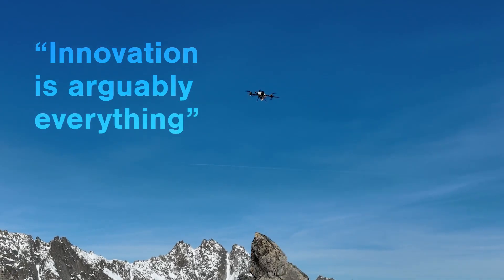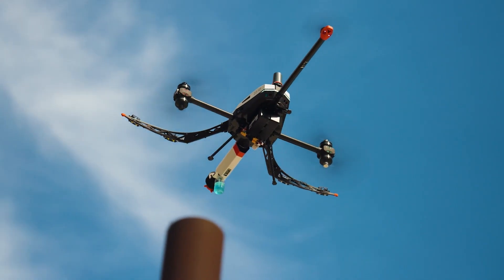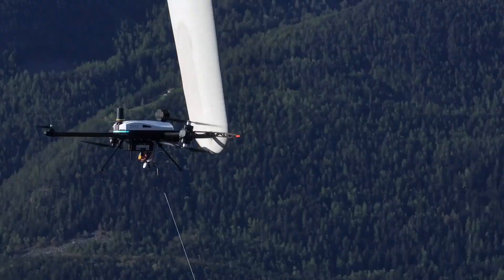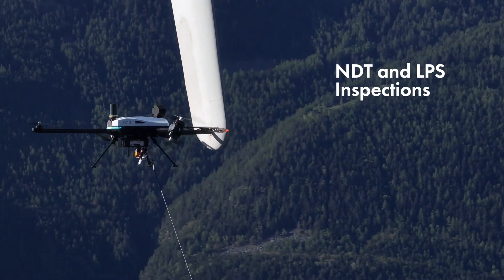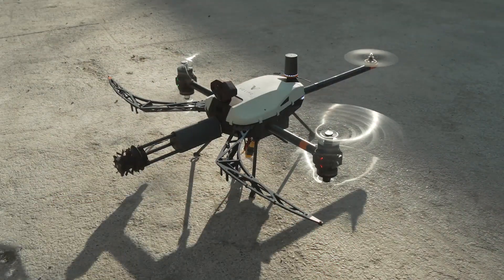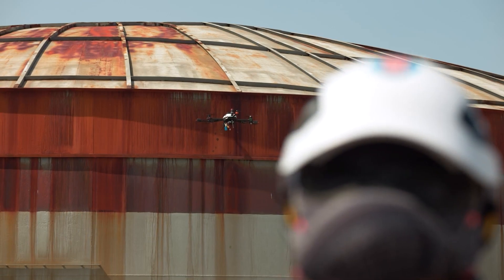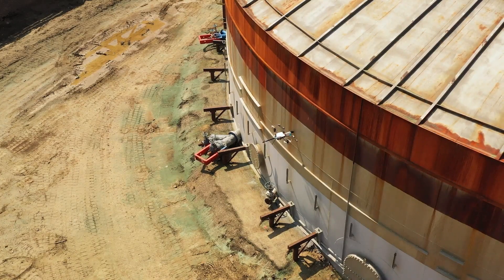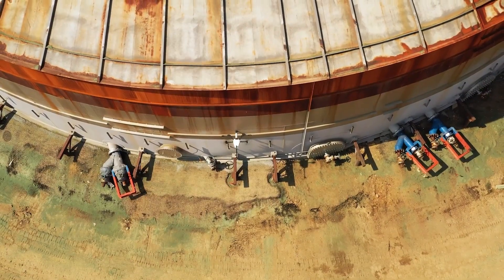Innovation is arguably everything. The instrument is designed beautifully, so far out ahead. With the use of the Valero, we're able to conduct a very efficient remote inspection of these types of assets without the use of scaffold, rope access, and elevated technologies.